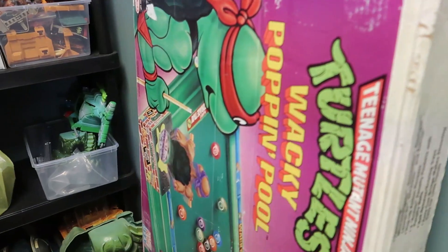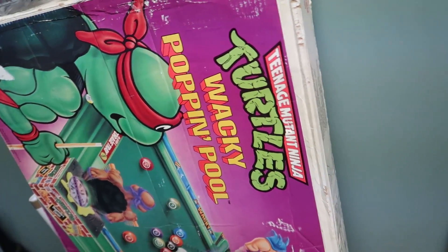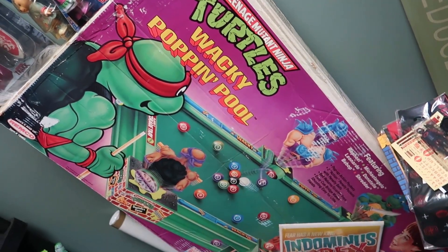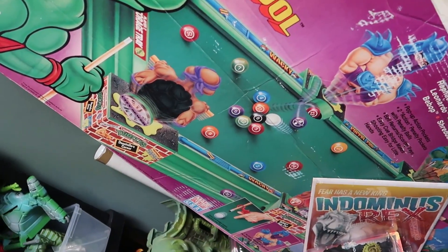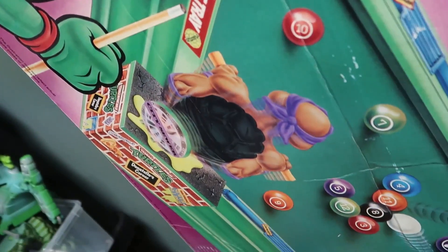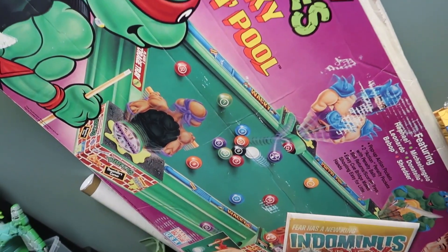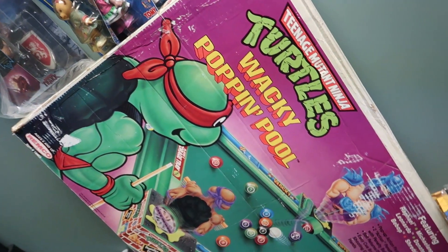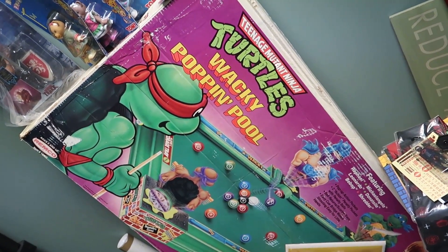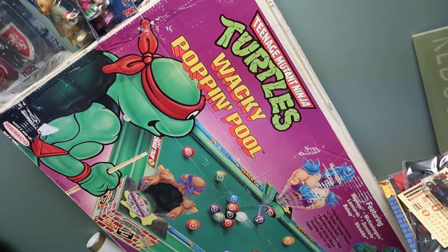This is really cool — you ever seen one of these? Oh, it's a pool! I remember seeing this in stores. The Rim Wacky Poppin' Pool, look at that! There's a Donatello corner — the characters pop out of the pockets. Oh my gosh, this is amazing. You could find it, it's just difficult to find with all the pieces. That is so cool, and it's just a work in progress.